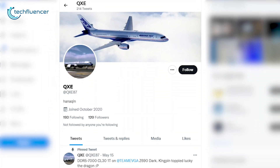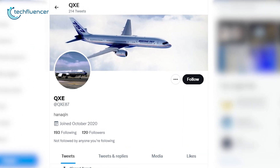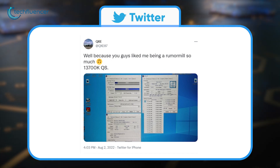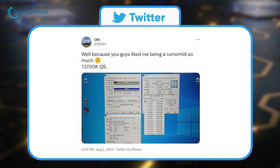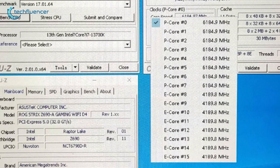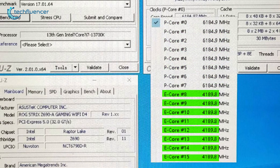The benchmark was generated from Twitter leaker QXE, who is known for some previously accurate test results. In their profile, they have shared some CPU-Z benchmark shots of the engineering sample of the i7-13700K, and it's nothing like we've ever seen before. In this test, we can see the processor reaching a maximum 6185MHz clock speed on all 8 P-cores and about 4189MHz on 8 of its E-cores.